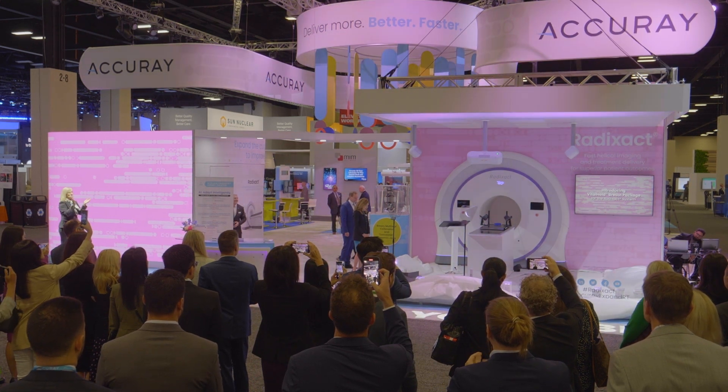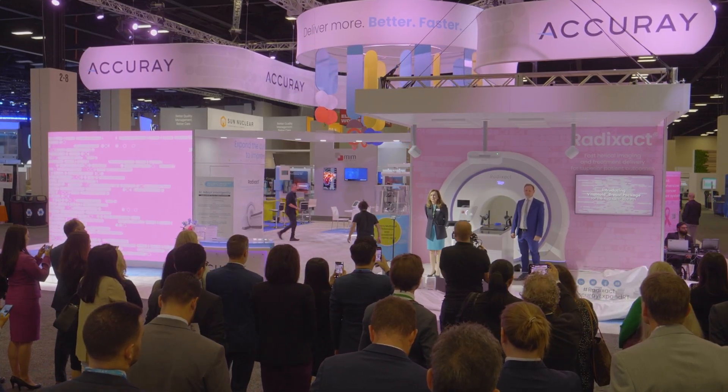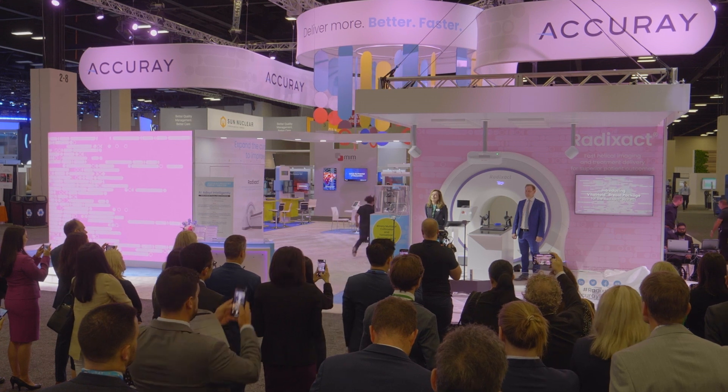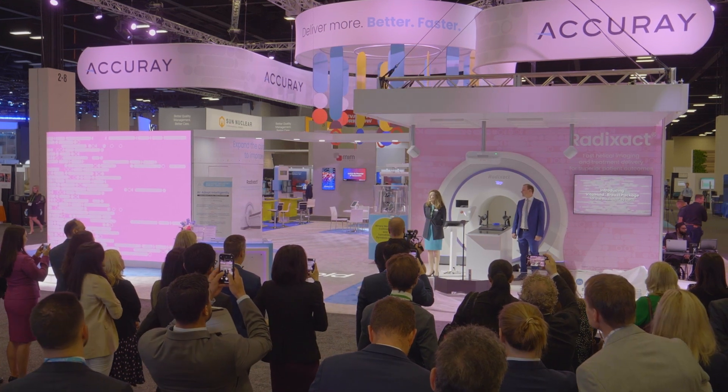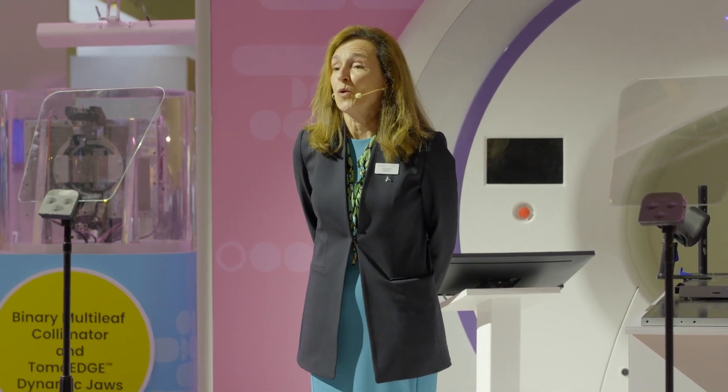Good morning, I'm Suzanne Winter, the CEO of Accurave. During this month of Pink October for breast cancer awareness, we at Accurave have been focused on advancing treatment capabilities focused on breast cancer treatment. I'm thrilled to introduce the new Vital Hold breast solution for the Radexac system.